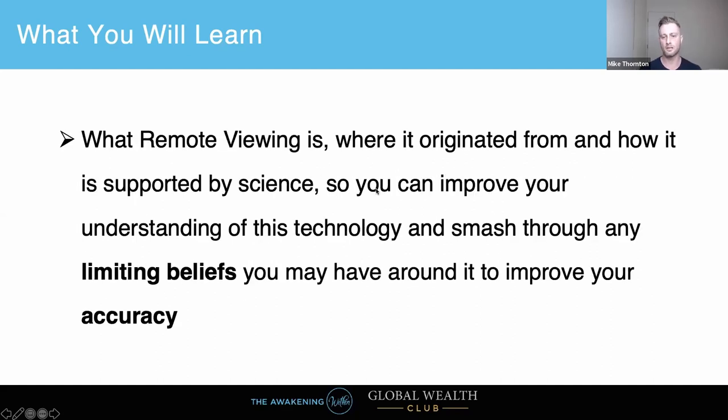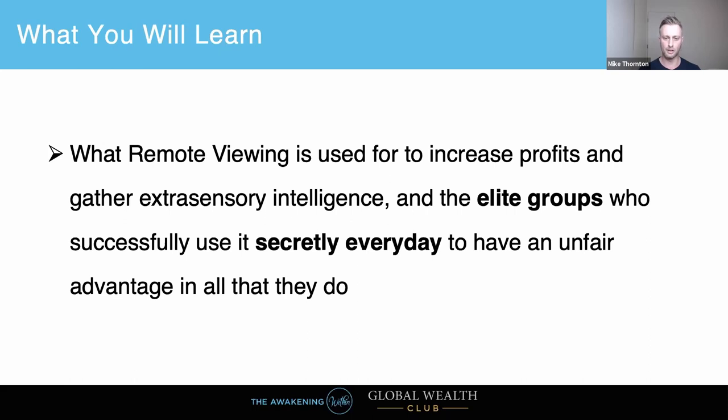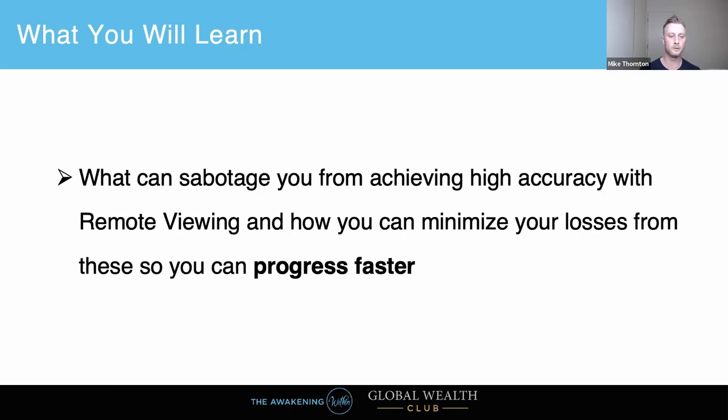You'll also learn what remote viewing is, where it originated, and how it's supported by science, so you can improve your understanding and smash through any limiting beliefs. This is a critical part of being able to be a remote viewer with high accuracy. We'll also talk about what remote viewing is used for to increase profit, how it gathers extrasensory intelligence, and what can sabotage it — and how you can minimize those things so you can progress faster.